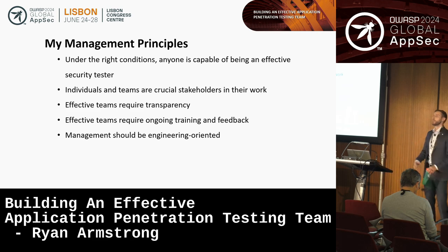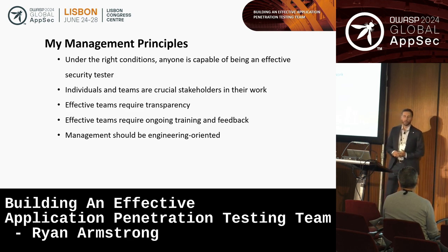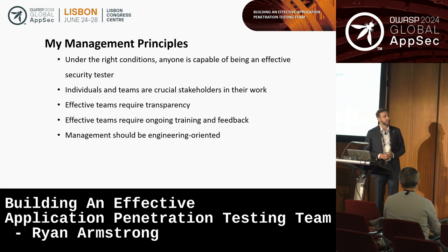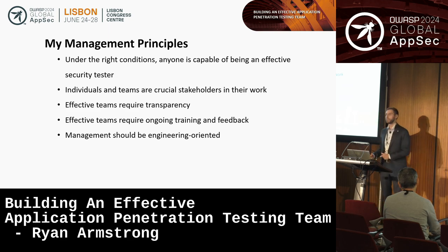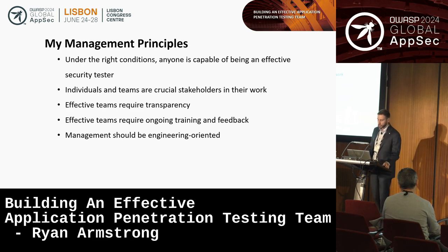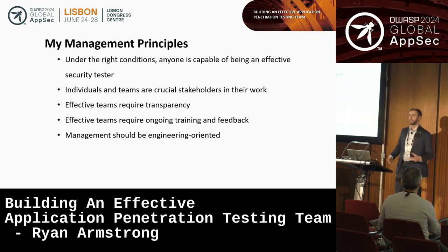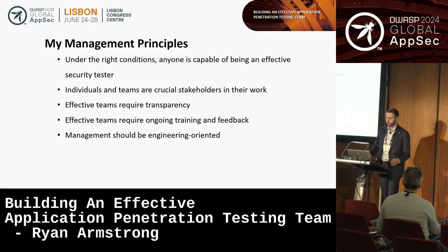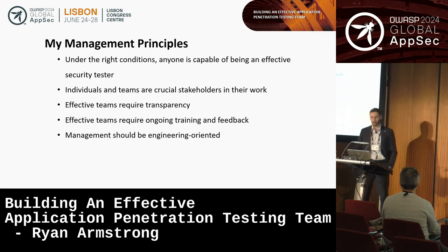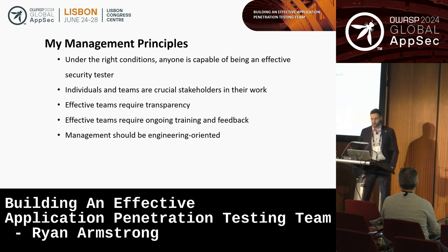Now I'm going to talk about my management principles. First: under the right conditions, I think anyone is capable of being an effective security tester. There's been a lot of emphasis on finding self-starters who are natural-born security testers, and I think that does a real disservice to the industry. Part of the problem is we don't have formalized mechanisms to get people into these opportunities, and there's definitely a lack of guiding people toward them.